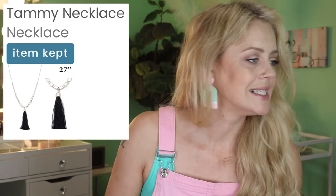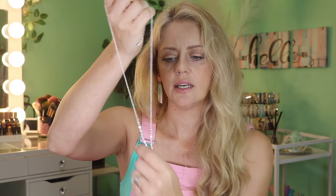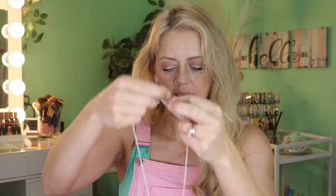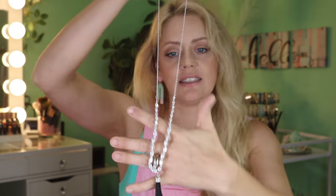We also have some jewelry in this bag — the Tammy Necklace at $34.99. The bead color changes along it, so it looks like multiple necklaces at first. It feels heavy and very nicely made; the tassel feels nice and it was well-kept. It's actually really cute, nice and long — perfect for my boho looks. I love it, I'll keep it!